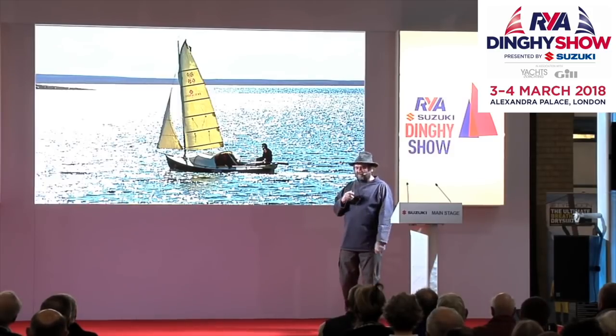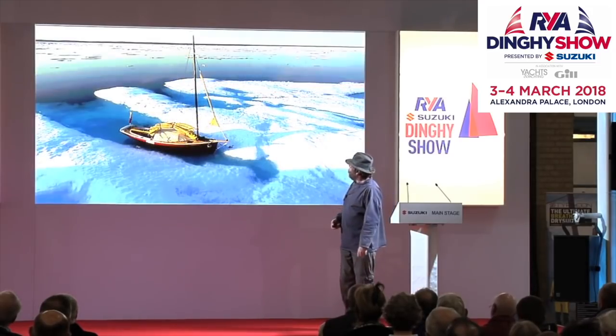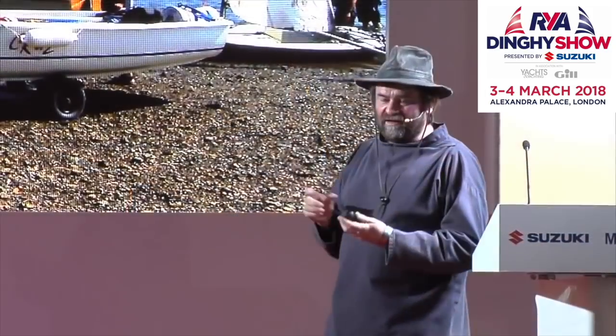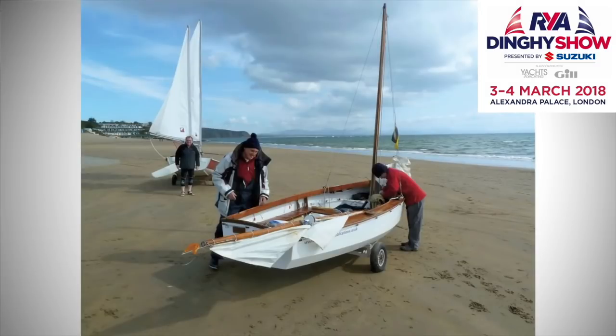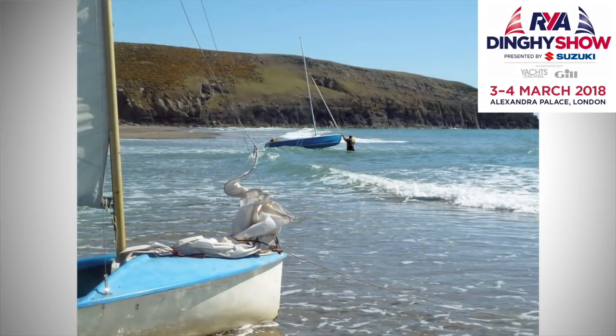They actually took two seasons to do it, because they sailed along quite happily for a while, and then this happened. But you have to think about launching and recovering. This is launching and recovering in Wales. Sometimes an exposed beach you can do it off, but there are problems with exposed beaches. I tend to find a nice sheltered slipway somewhere.